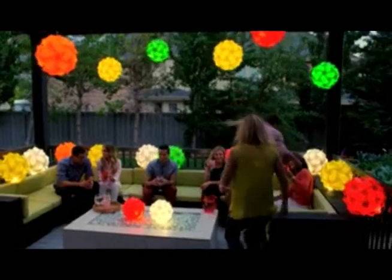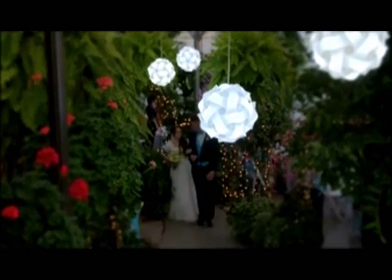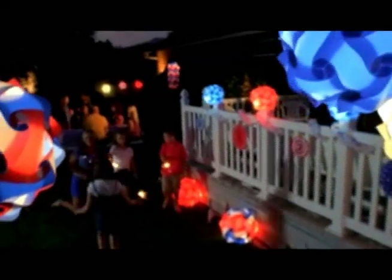Infinity Lights can be used indoors or outdoors. Imagine your next outdoor party or barbecue on the patio with Infinity Lights. Infinity Lights can enhance weddings and other social events, and add to the mood of any occasion.